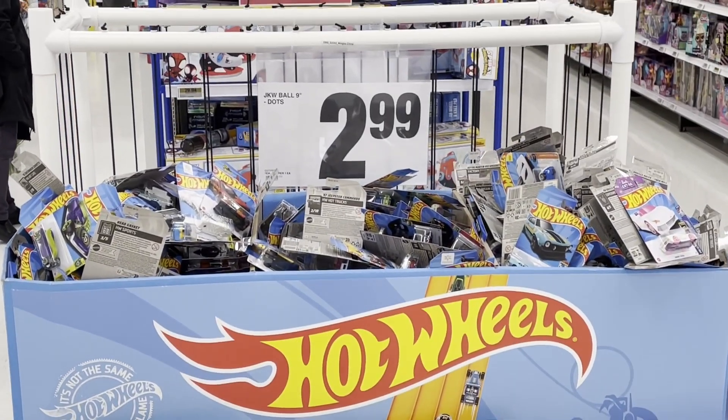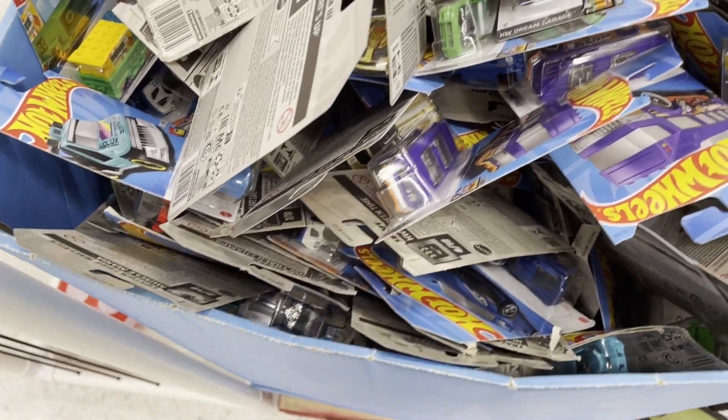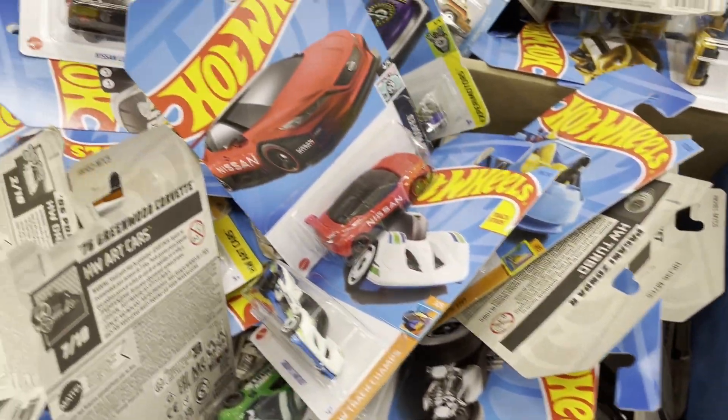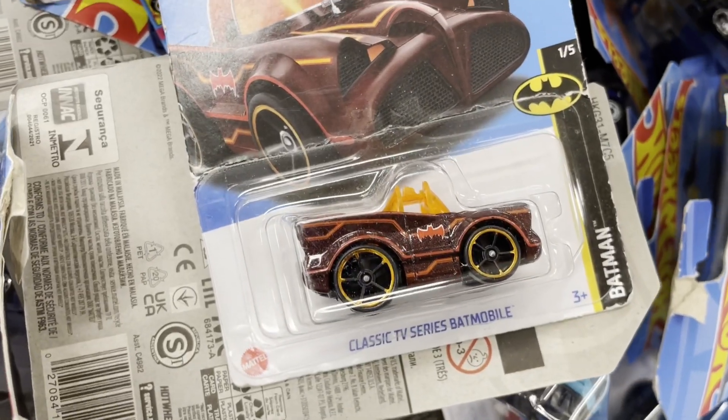All right, Real Canadian Superstore — let's see what we can find. If I remember correctly, the toys are in the back corner, so I'm heading there straight away. And there she is — a big bin of Hot Wheels. The problem with bins like this is that boxes can get bent, squished, and ripped, so hopefully we find some in nice condition.